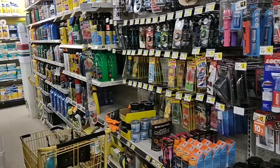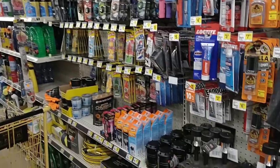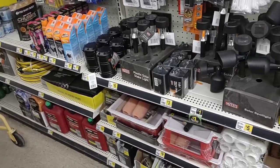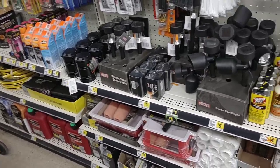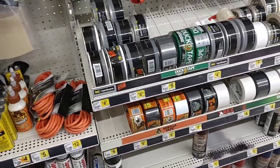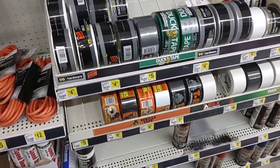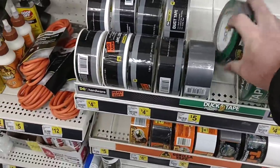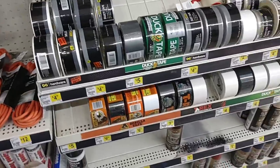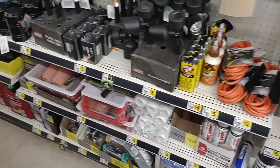They have a really good automotive section — all your oil, fluids, that kind of stuff. It might be the same price as Walmart, but if you're already coming here for the food options, put this on your list and take a look. They also have duct tape for $5 for a big roll. They have a lot of different options here.